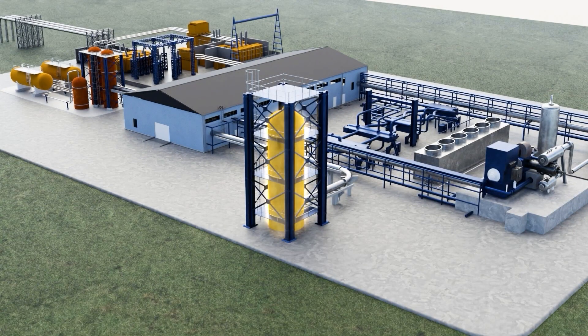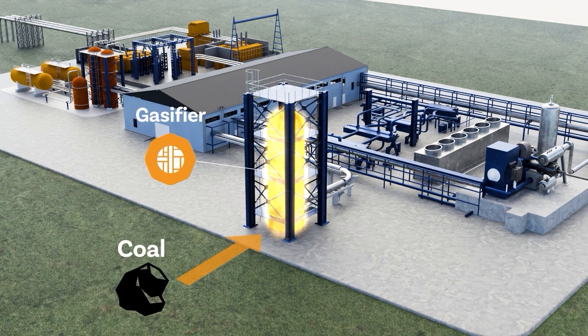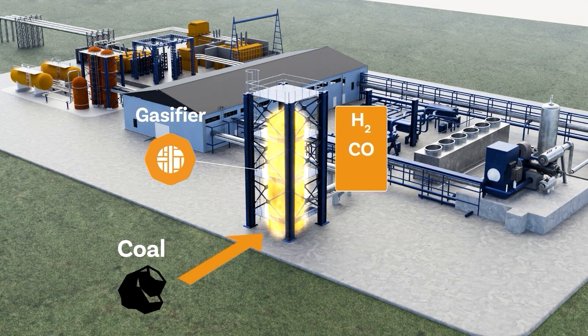The AFC Carbon process begins with the gasification of solid fuel, like coal, into syngas — a gaseous mixture of hydrogen, carbon monoxide, and CO2.